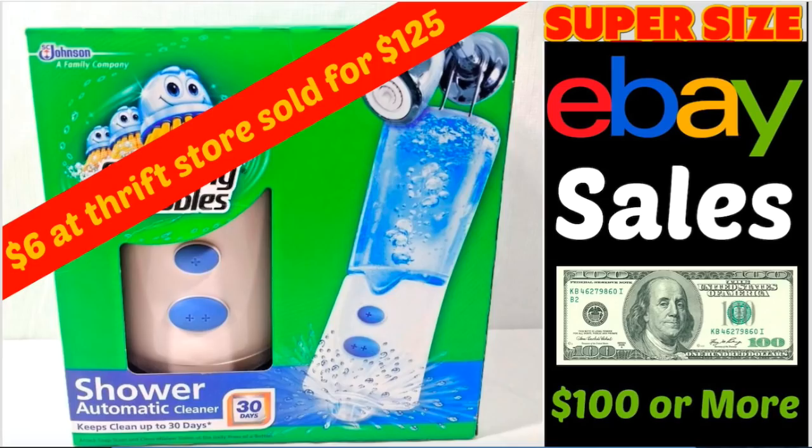Hey eBay sellers, it's Suzanne Wells back with another super-sized eBay sales video. These are items that sold for a hundred dollars or more during the month of July 2018. This comes from my Facebook group where we do this thread once a month and people post what they found, where they got it, how much they paid, and what it sold for. This is your motivation — proof that eBay is not dead and that you can make good money. This is quality, not quantity, and this is going on every day. You can do it too, but you've got to get those items listed.